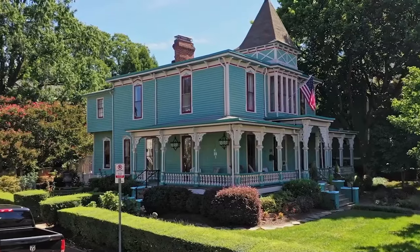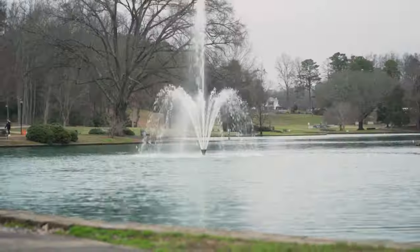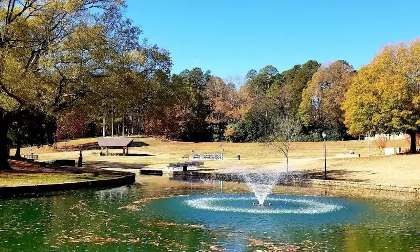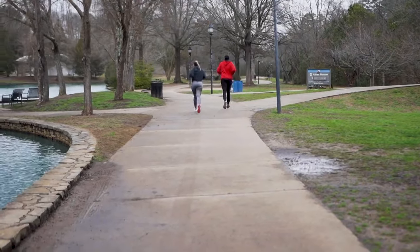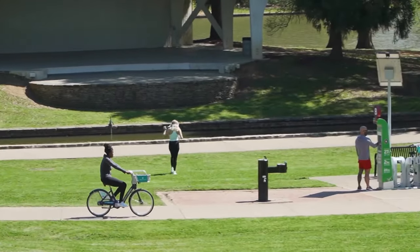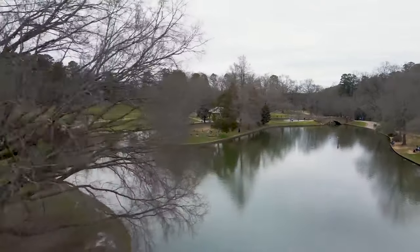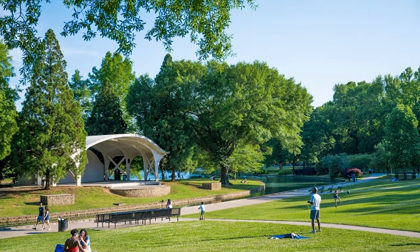At number 3, we find the beautiful and expansive Freedom Park. This urban oasis spans 98 acres and is a favorite among locals and visitors alike. It features a large lake, walking trails, and sports facilities, making it perfect for outdoor activities. The park also hosts cultural events and festivals, adding to its vibrant atmosphere. With its playgrounds and scenic views, Freedom Park offers a peaceful retreat within the bustling city, ideal for families, joggers, and nature lovers.